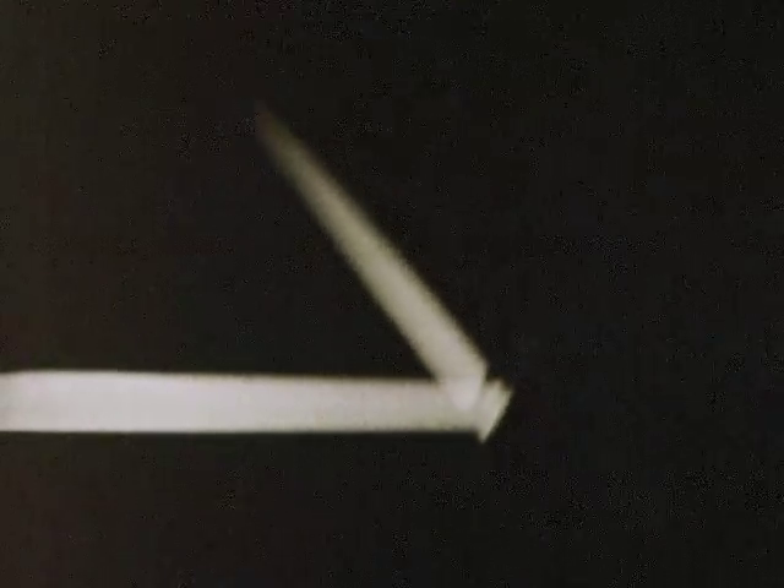By using a mirror, we can change the direction in which light travels. Light travels to the mirror and then upward from the mirror in a new direction. When light changes its direction in this way, we say it is reflected. When the mirror moves, the reflected light changes direction.